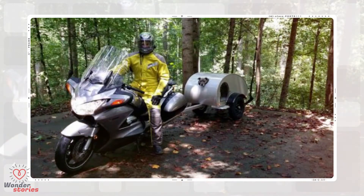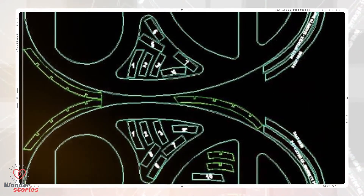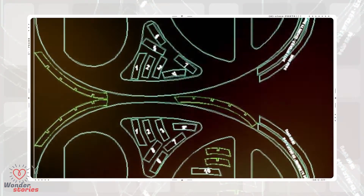That's the situation this Imgur user Dielsgepreiter found himself in. He is an avid motorcyclist and wanted to be able to take his dog with him on trips. So he decided to create a luxury trailer just for her. This thing would have to carry his precious fur baby, so he made sure the design was well planned and thought out before he dove into anything.